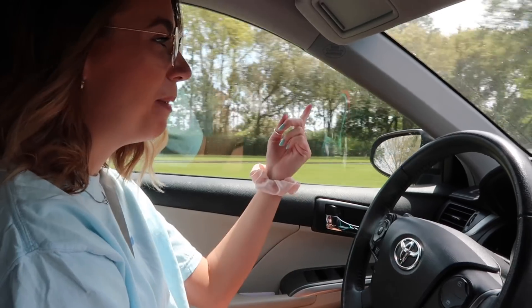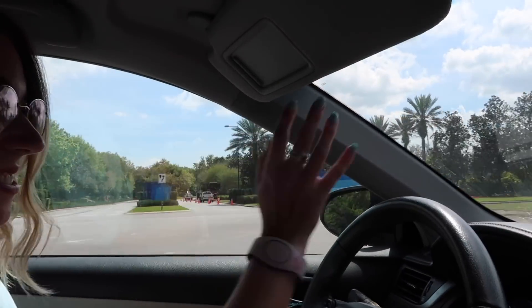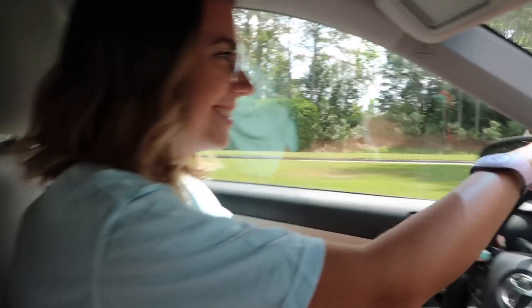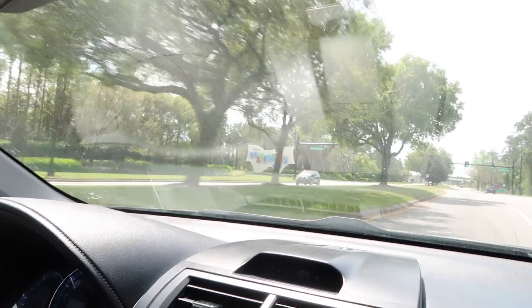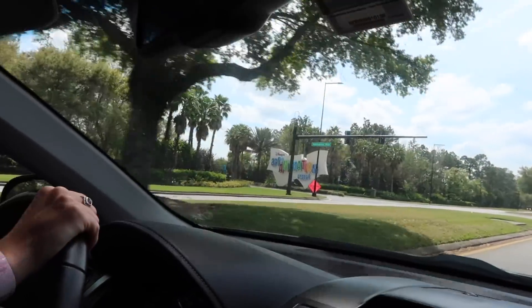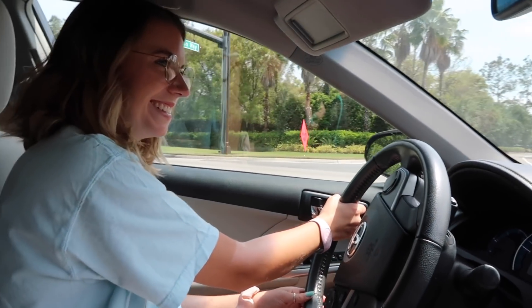Ron, where are we going? It's Pop Century — is that the resort we're staying at? No, bye Pop Century. All right, where are we actually going? There it is — hang on everybody, hang on, whoa, big turn.